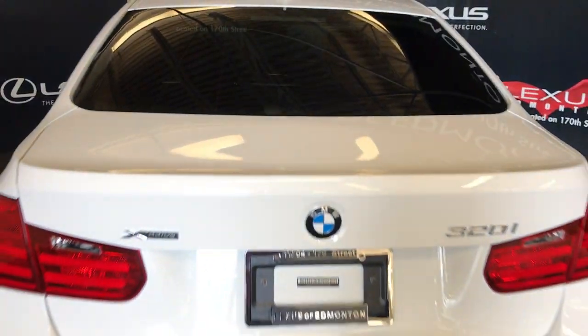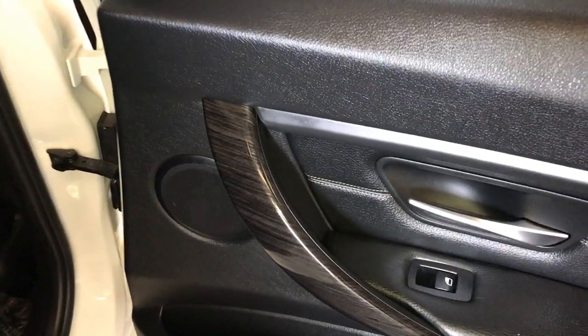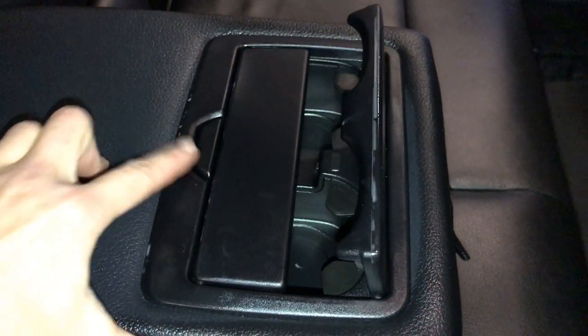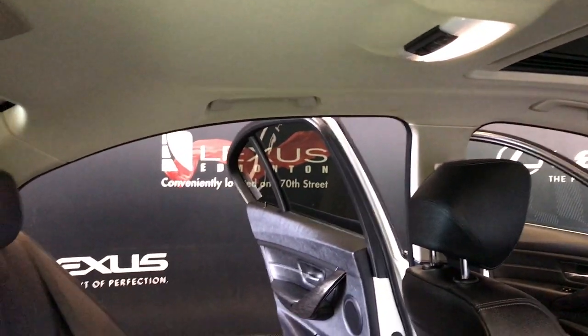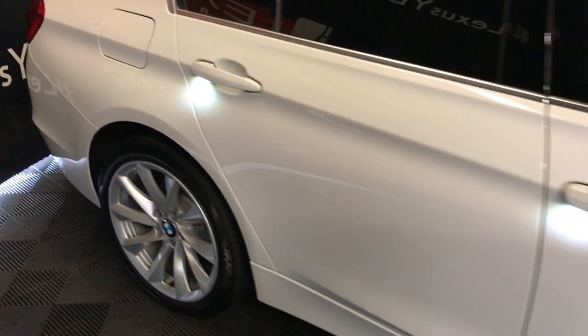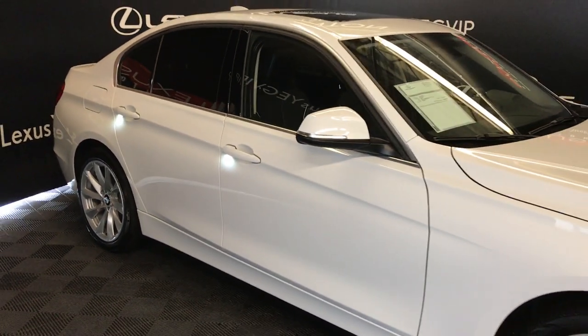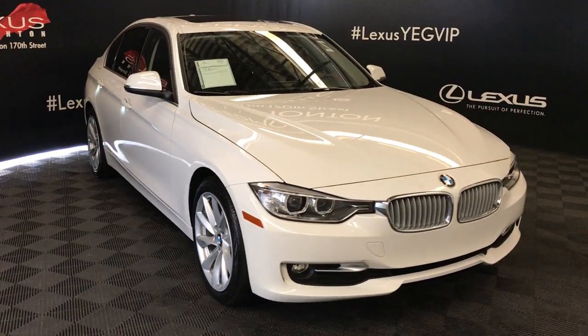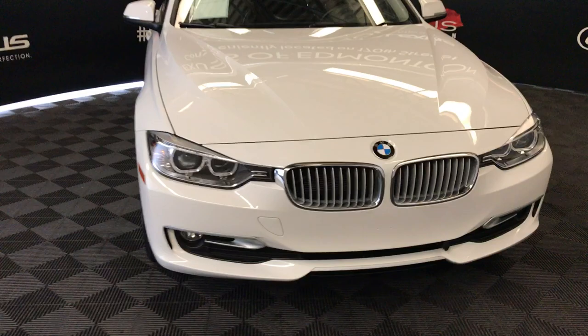18-inch wheels, speakers, power window controls, and storage on the sides of the doors. Ventilation ducts, fold-down armrest with cup holders, overhead handles, hooks, and lighting. Accented lighting underneath the door handles. Integrated turn signal lines under side mirrors, auto-dimming and power folding. Rain-sensing wipers, auto-leveling headlight system, daytime running lights, and fog lights.